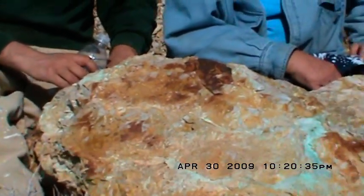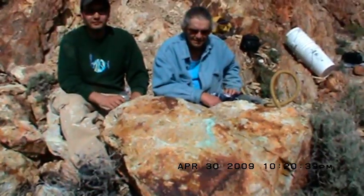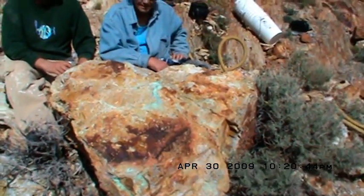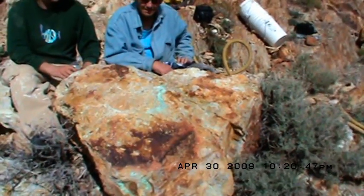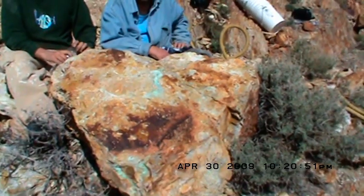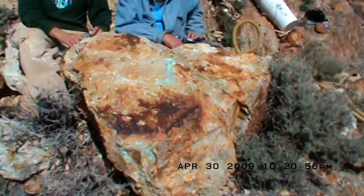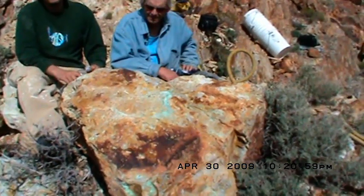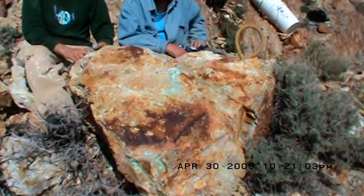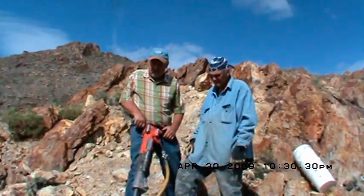There is one hell of a big piece of turquoise that we're gonna jackhammer out. That boulder there must be four foot across, two and a half foot thick, probably two thousand pounds. There's turquoise all over through it — there's probably 50 to 100 pounds of turquoise. We'll know by the end of the day.